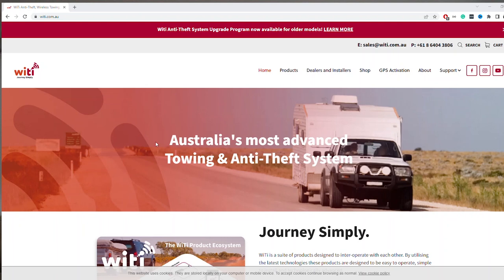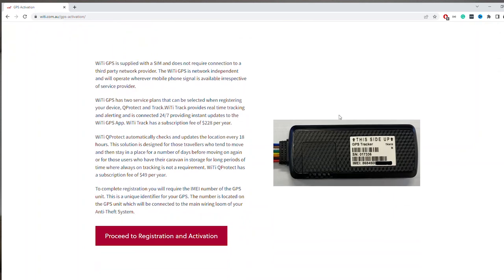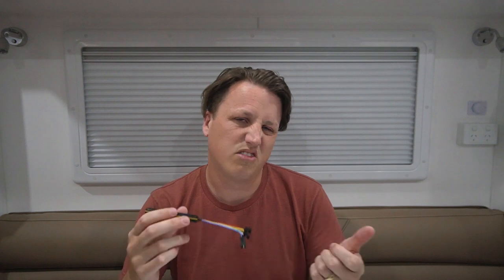Registration was pretty simple. I went to the Waitai website, clicked on GPS activation, and it asked me for my IMEI number — which is on the back of the GPS unit. I typed that in, and it asked if the unit was plugged in. I selected no, and it gave a warning saying to plug the GPS unit in within three days of activating it, since the servers need to see it online. So if you don't have the anti-theft system installed yet, I'd wait until it's installed before registering. Then it asked which plan I wanted, some caravan details — make, model, address — I paid by credit card, and got an email straight away confirming activation.